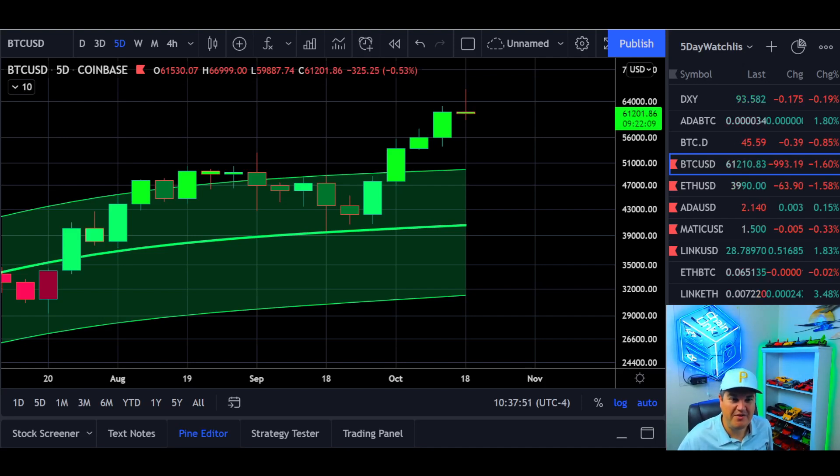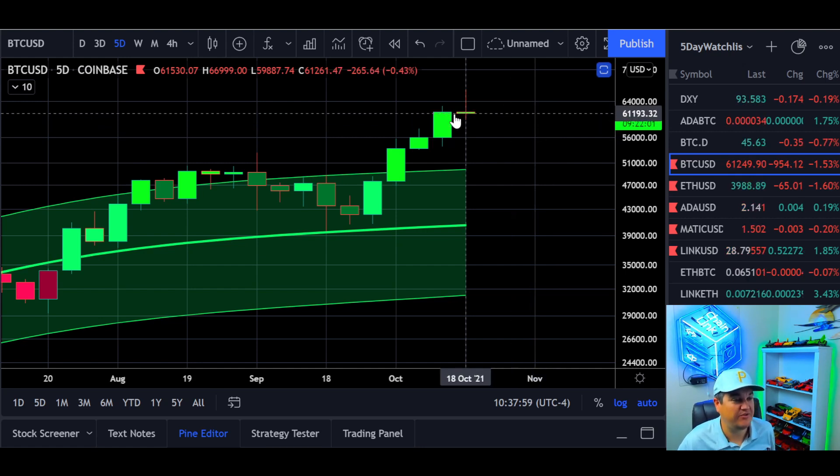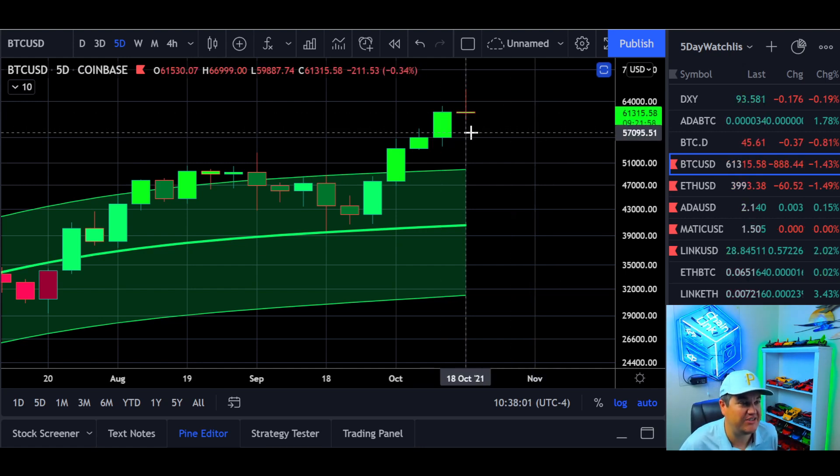Everyone, welcome back to Five Day Crypto. Happy Friday. Today we're going to look at Bitcoin USD and start it off with the five-day Gaussian channel.